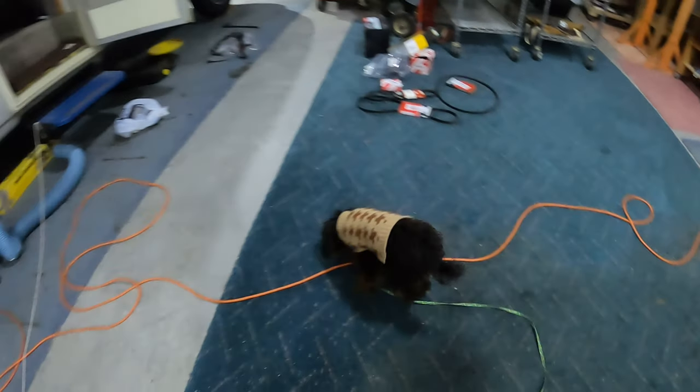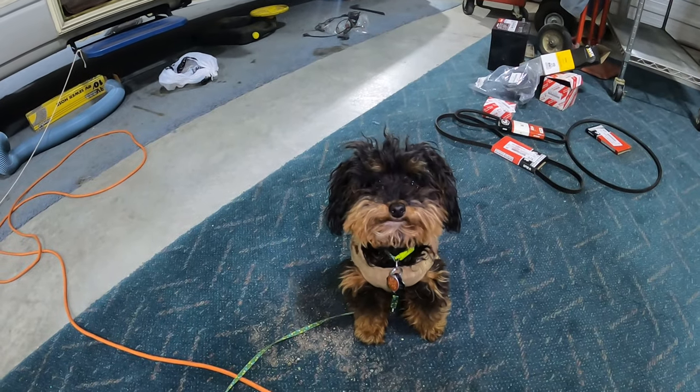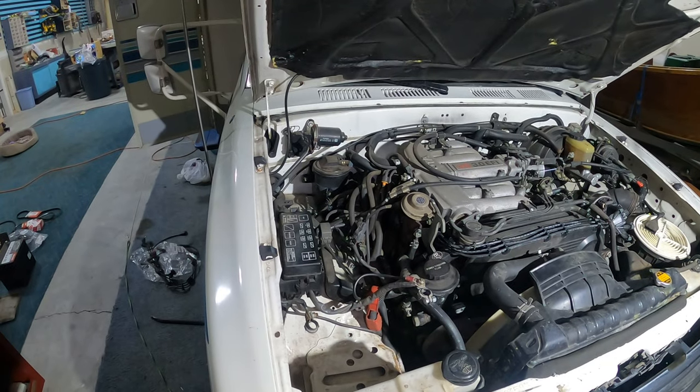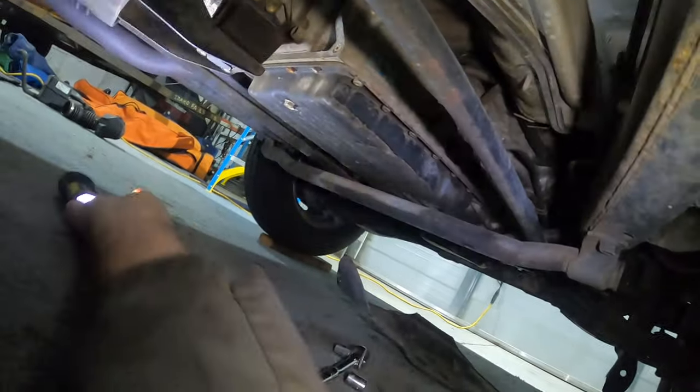Welcome back to Frank's Place — it's been a couple of days since I got back to the shop. Today I've got my helper with me — Disco, the official shop dog. Today we're going to start draining some of the fluids.